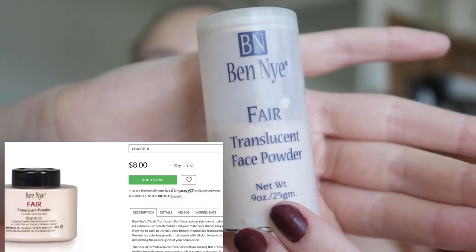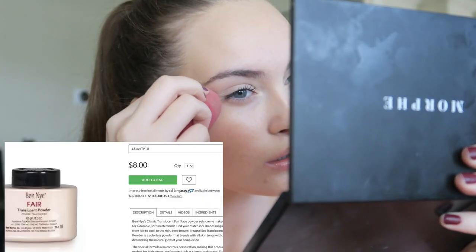I stole this from my old high school, but we're just going to put it in these areas to give more of a lifted look as well.